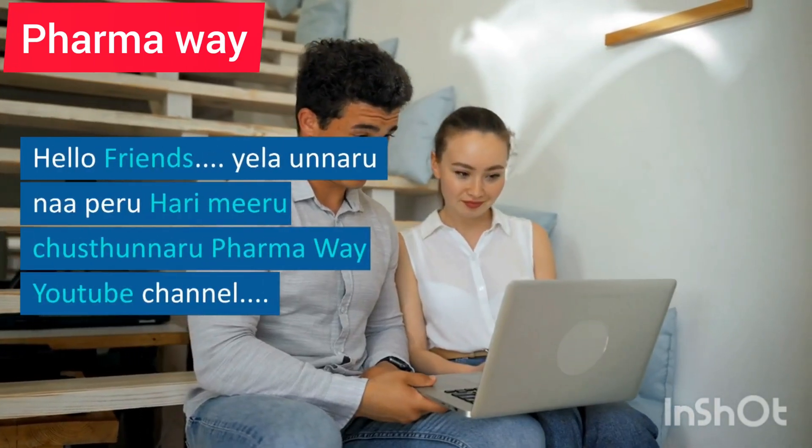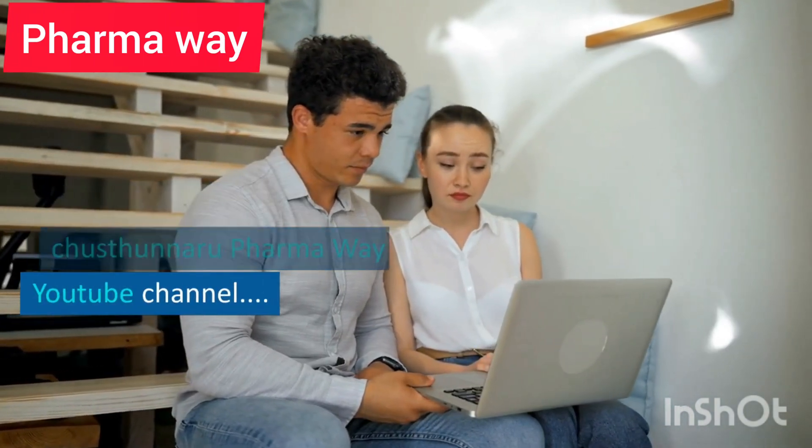Hello Friends. Welcome to Pharma Way YouTube Channel.